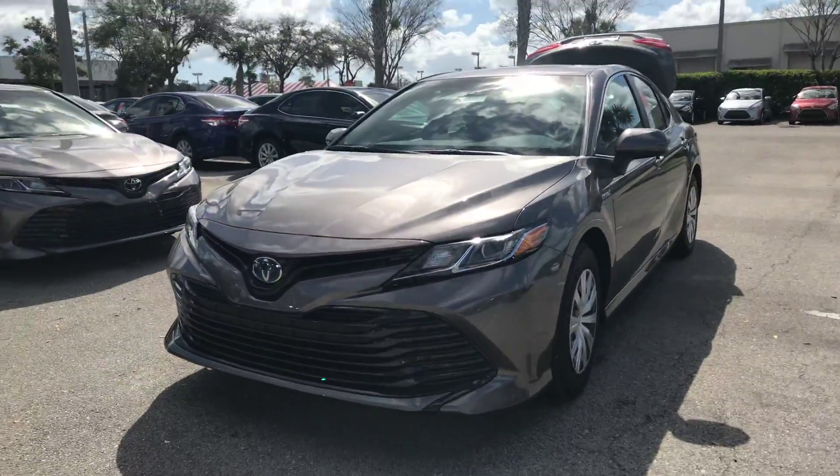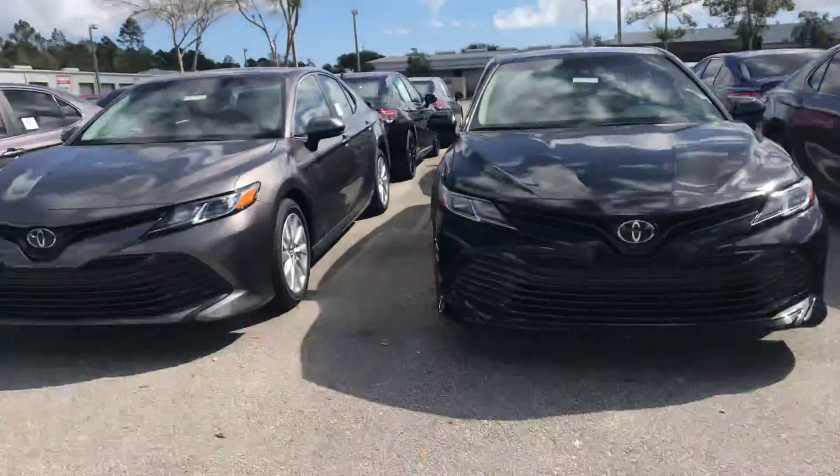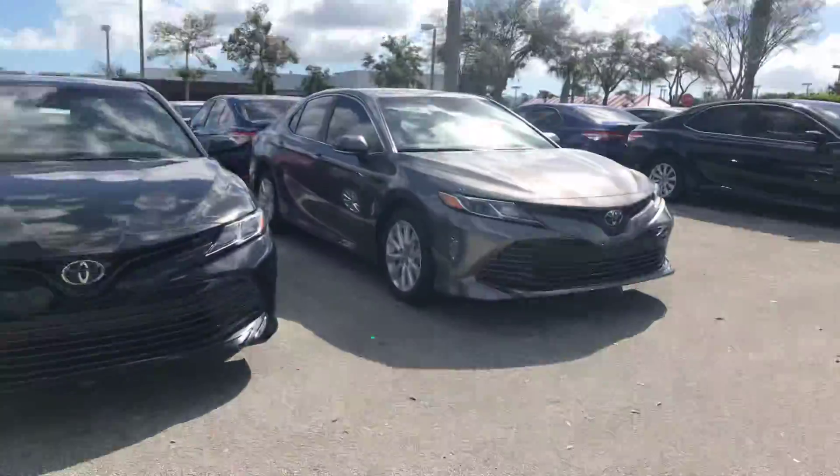Hey Jeff, it's Kara over here at Arlington Toyota out on the lot with this Camry that seems to fit what you're looking for. Not sure on color preference, keep in mind we do have about 100 Camrys here that are 2018 models.